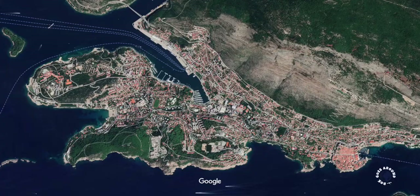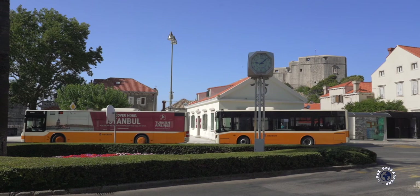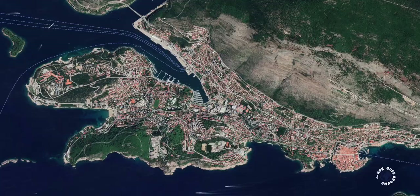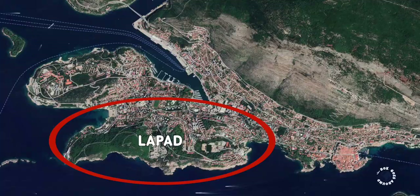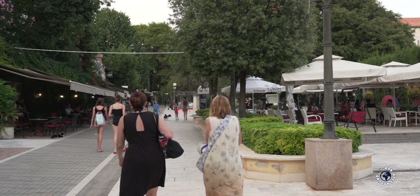Gruž is a more affordable neighborhood around a large bay with the port of Dubrovnik and a marina. This is mainly a residential area with big supermarkets and affordable restaurants — if you stay here you need to use a bus or taxi to get to the Old Town. The biggest area of Dubrovnik is located on the Lapad peninsula with most hotels, private apartments and B&Bs. It also has beaches, lovely promenades and walking tracks. Lapad is the best compromise between beaches, the Old Town and price.